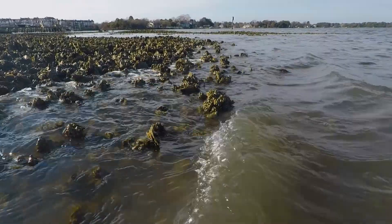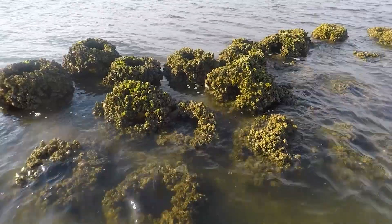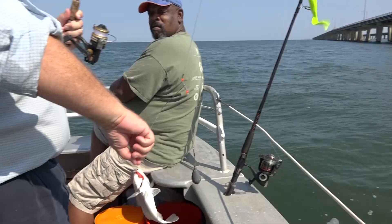Each oyster can filter up to 50 gallons of water a day, so if you multiply that by 700,000, that's a lot more water that's being cleaned because of these oysters behind me. So it's creating a lot of habitat for fish, crabs, other critters, as well as really great fishing.